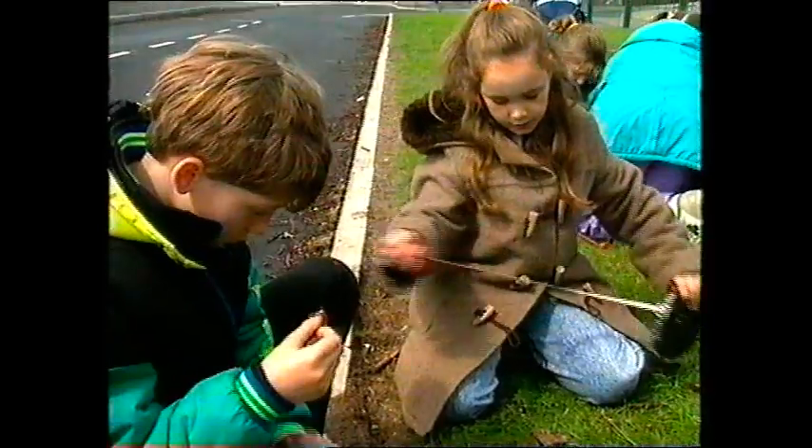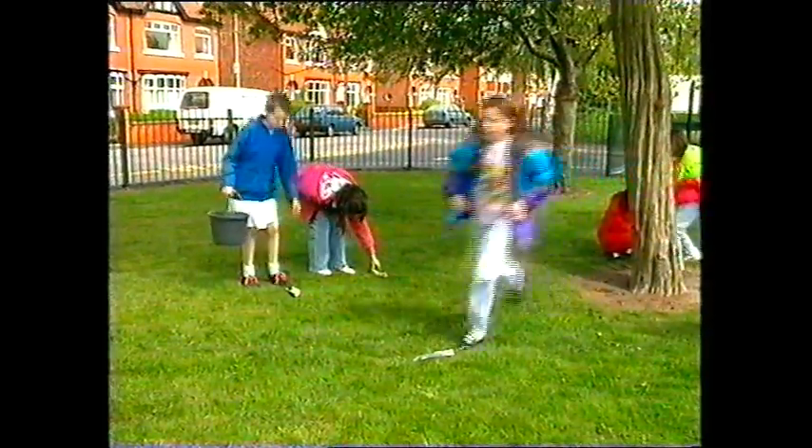These children from Gainsborough Junior School are about to start a new project, as their teacher, Mr. Jennison, explains.